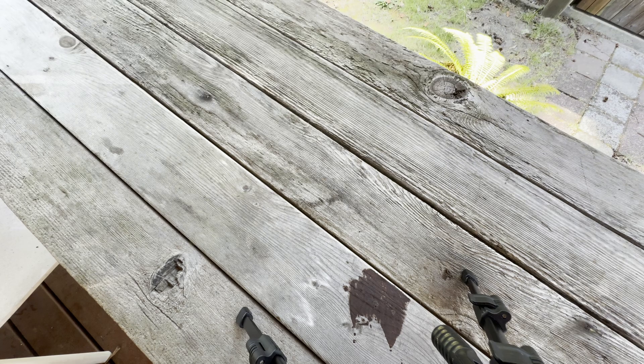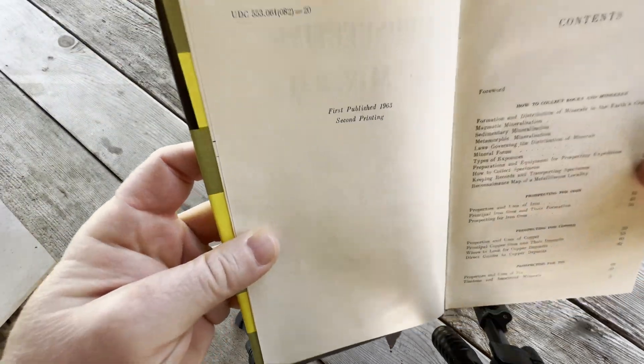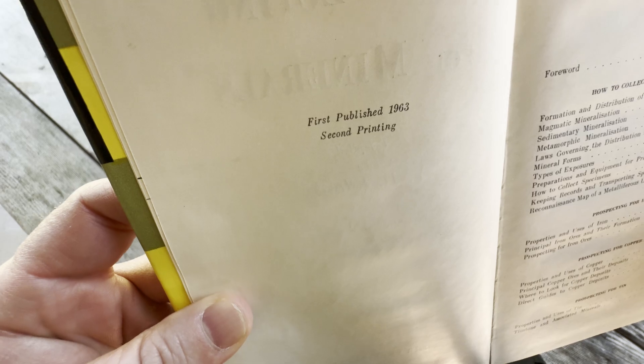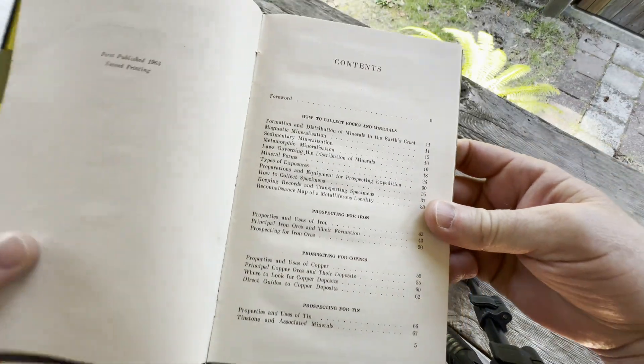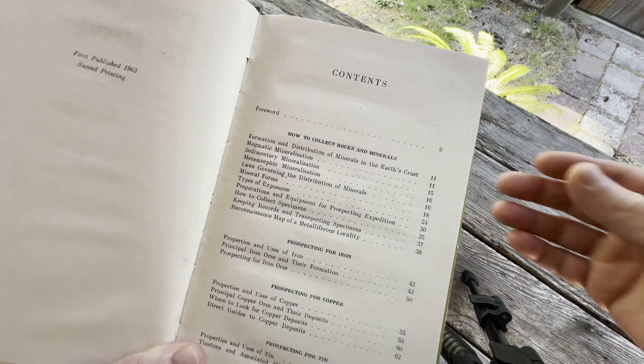I just have to give it a whiff here just to see. It smells amazing. This one was first published in 1963. This is the second printing that I own. Let's take a look at the contents. This book is actually quite interesting — some pretty interesting things.